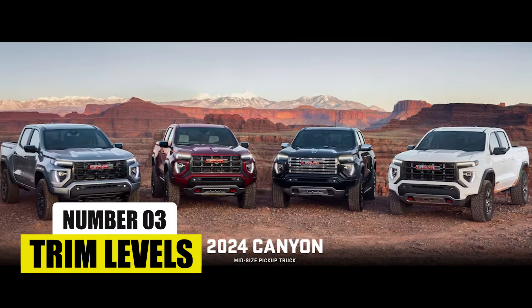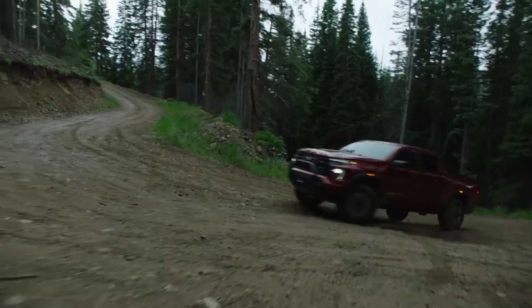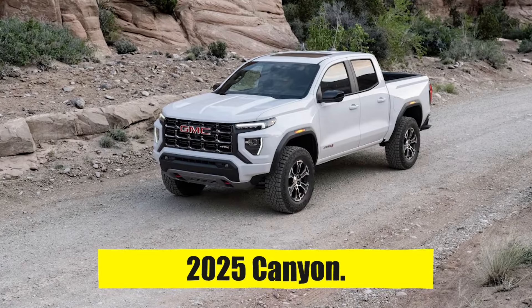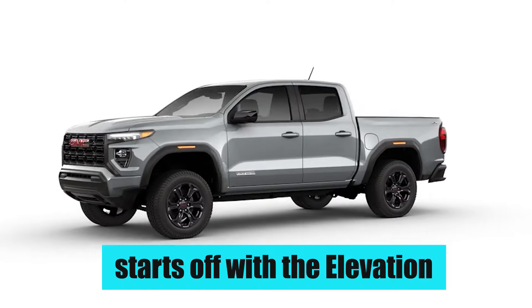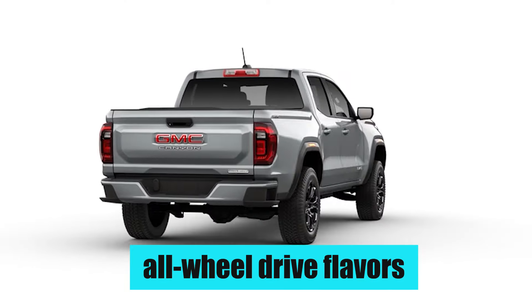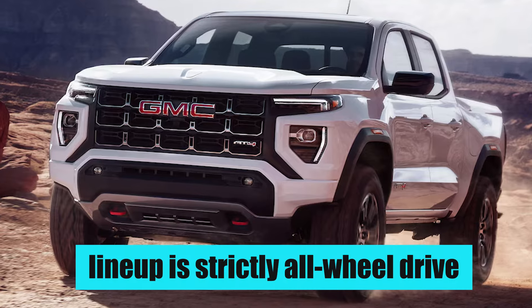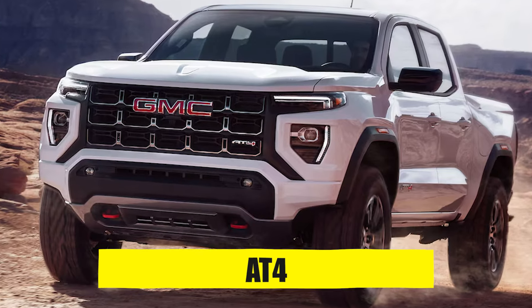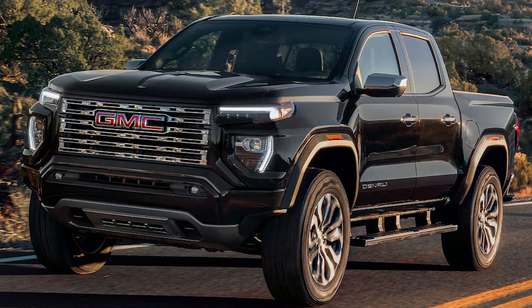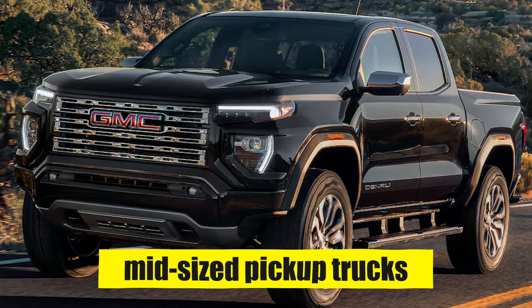Number 3: Trim Levels. Just like in past years, GMC will give buyers a well-rounded choice of trim levels to choose from with the 2025 Canyon. The range starts off with the Elevation, which can be had in both rear-wheel drive and all-wheel drive flavors. The rest of the lineup is strictly all-wheel drive and includes the AT4, AT4X, and the range-topping Denali, which is the epitome of luxury when it comes to mid-sized pickup trucks.